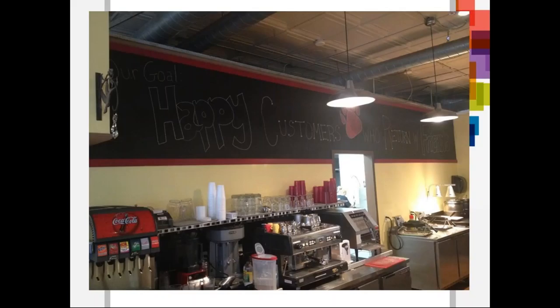In the top secret ingredients for a successful business — I apologize if you can't read what's on that chalkboard, but I will read it to you. Our goal: happy customers who return with friends. So the secret to a good business — make happy customers who return with friends.